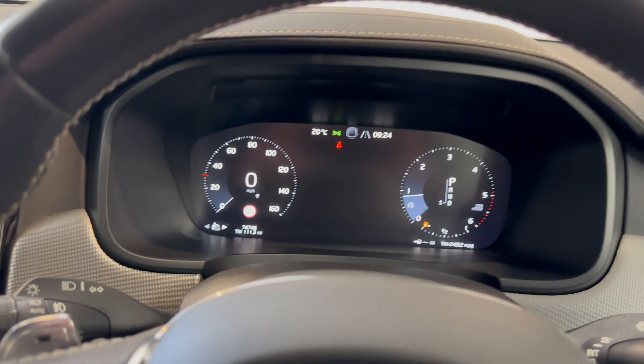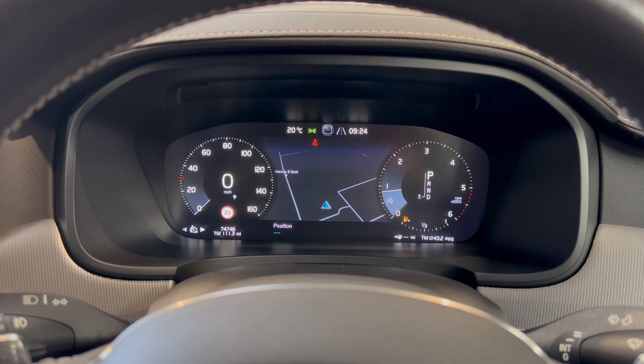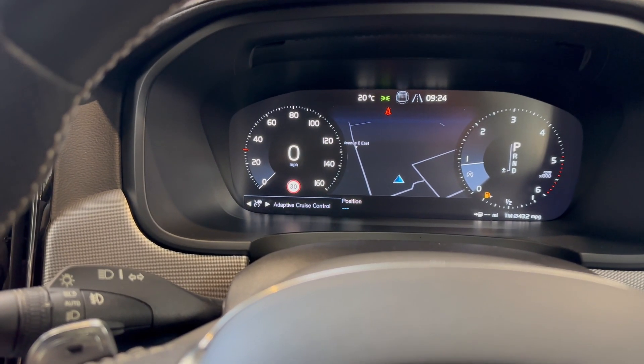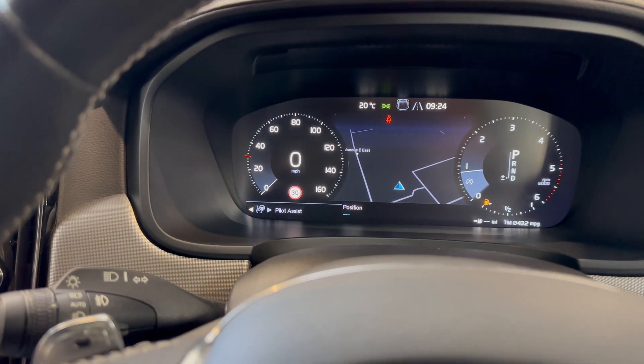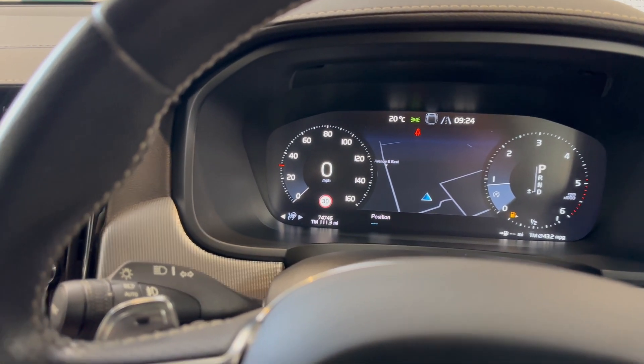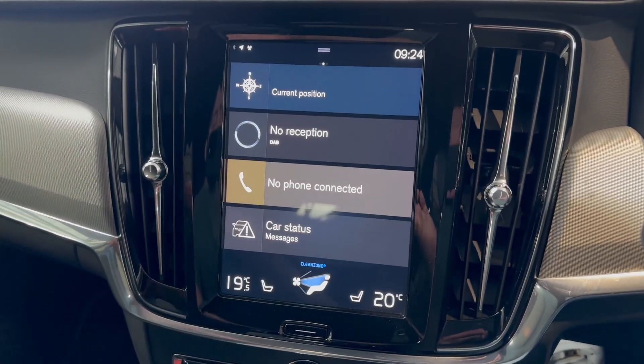On the digital display you have satellite navigation. You'll notice down in the bottom left corner there's adaptive cruise control and Pilot Assist. Pilot Assist basically gives you steering and adaptive cruise control at the same time, so it kind of drives itself — and Volvo did it before Tesla.